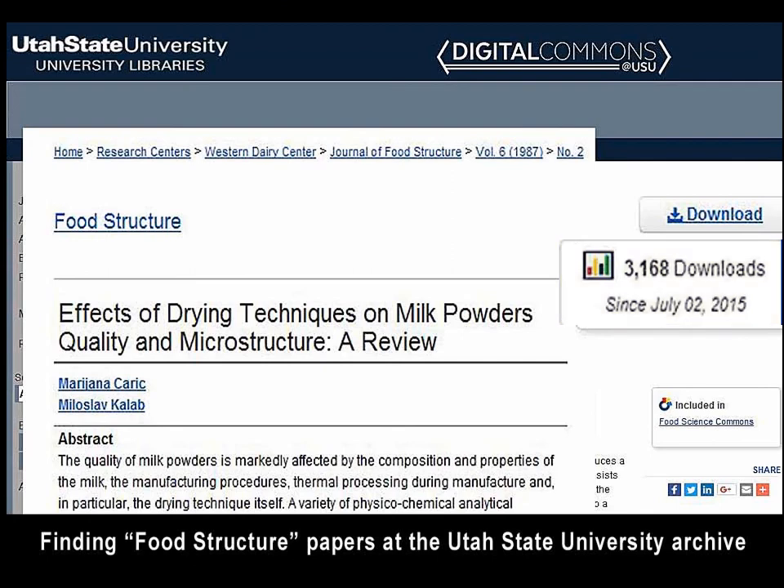Each paper has a counter shown in this slide at right, which indicates how many times it had been downloaded. As an example, a joint paper on dried milk products with Dr. Mariana Tsaric has been downloaded over 3,000 times since 2015, and on the whole, scientific papers from the journal have been downloaded between 2016 and early 2019 a total of 148,000 times.